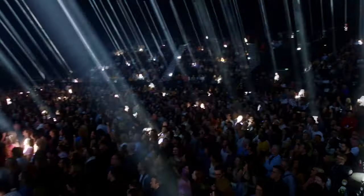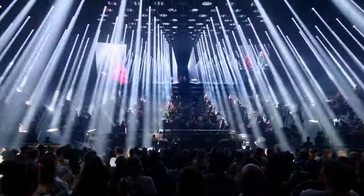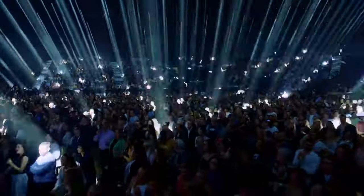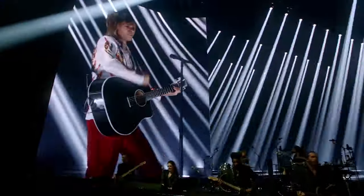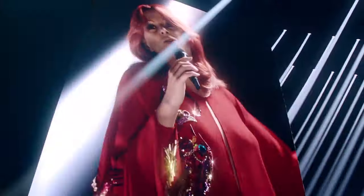You honestly believe that they are there on the stage, and it's only when you see the close-ups on the big screen that you realise that it's CGI. You honestly don't mind that because of the lights, the music, the atmosphere — everyone's having a fantastic time. And if you are an ABBA fan, this definitely comes highly recommended.